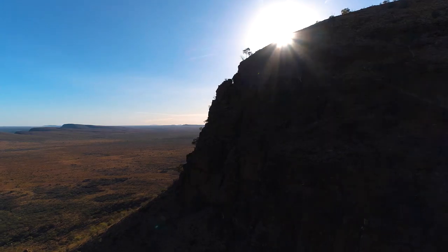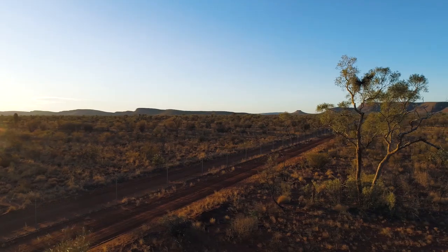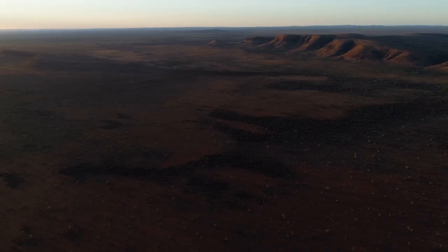Around 7:30 tonight, when it's nice and dark, we'll take them out to be released across different sites within our introduced predator-free fenced area.